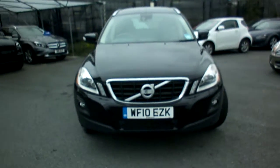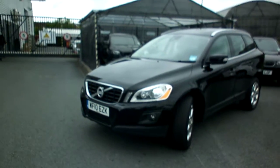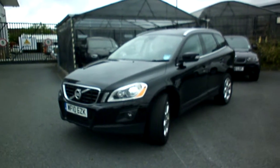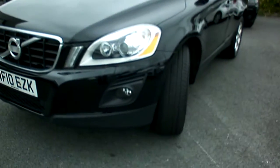Two owner car, 93,000 miles in black with black leather. Just walking around the car. First impressions, it looks quite a bright car. There is some damage to the near side doors, which I'll walk around and show you in just one moment.